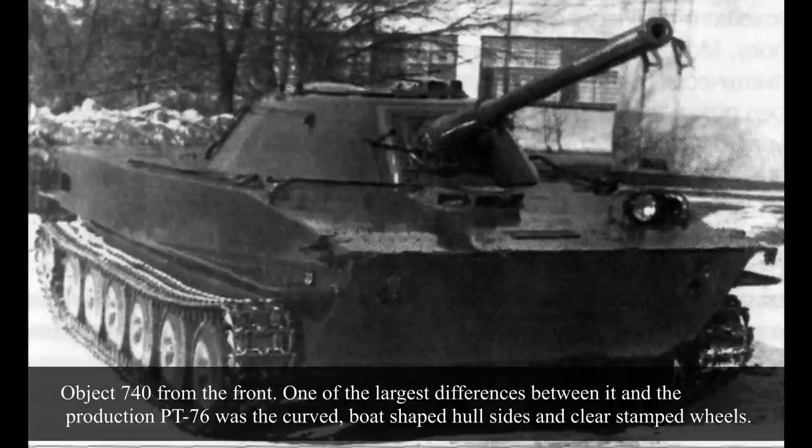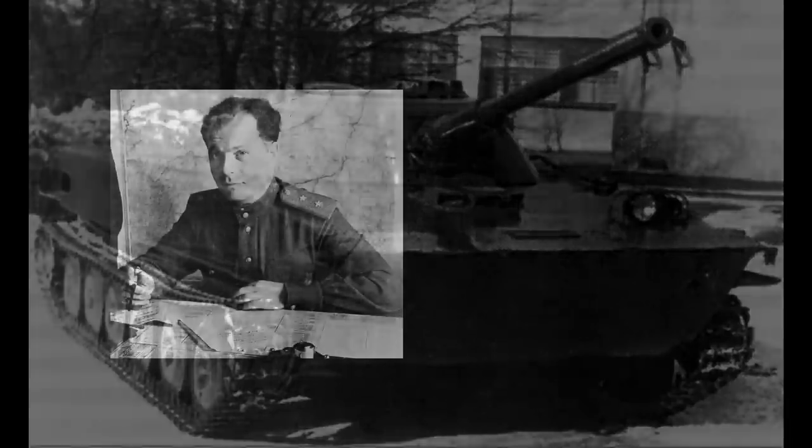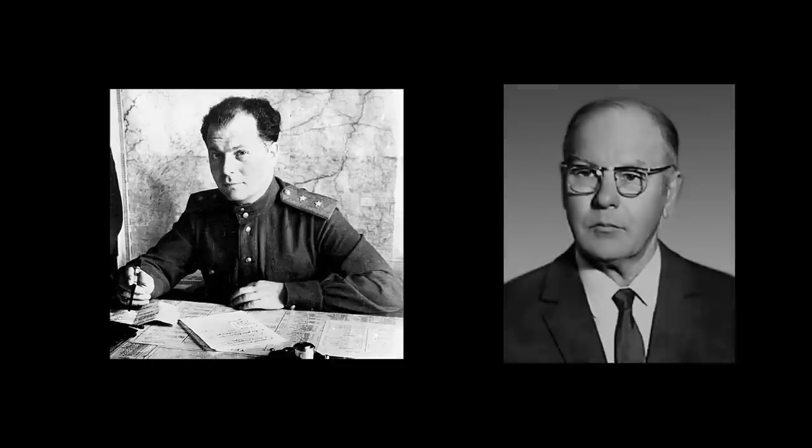The latter made Object 750 as well, which was the APC version. To fix the problems encountered on the initial R39, engineers came up with four different solutions: propellers and water tunnels, conventionally mounted propellers on hinges, water jets, and tracked propulsion. Engineers Kotton and L. Trojanov wanted to implement hinged propellers, as they had worked on vehicles with this propulsion system before.